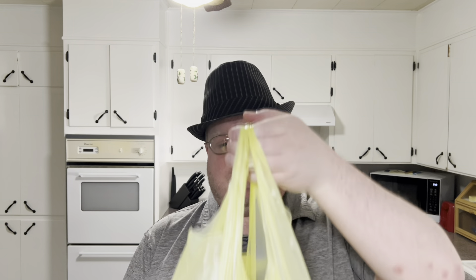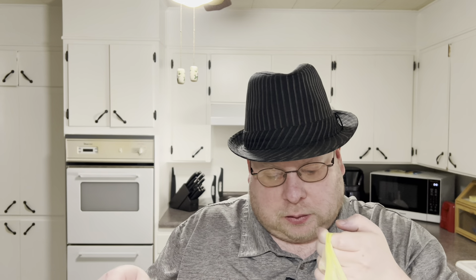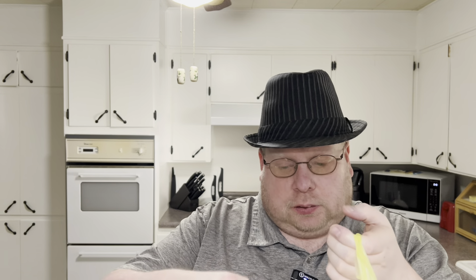What's going on everybody? Just got back from Dollar General Marketplace — a new place that came along. I've never been there before, but I figured I'd do a little grocery haul.